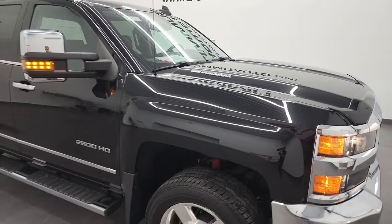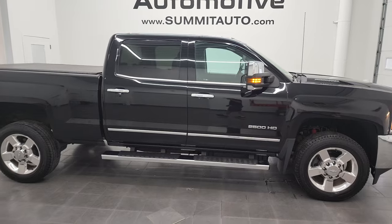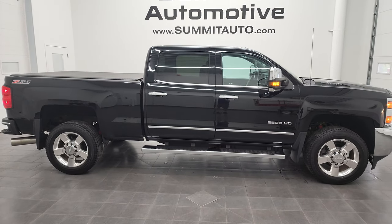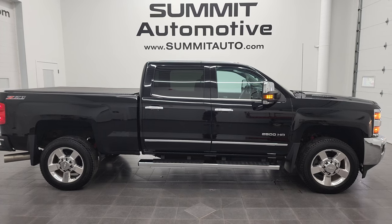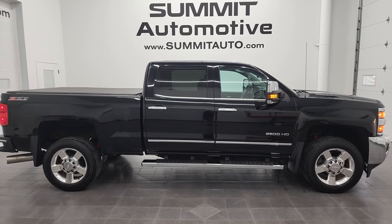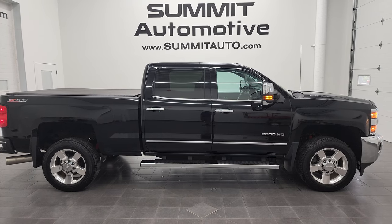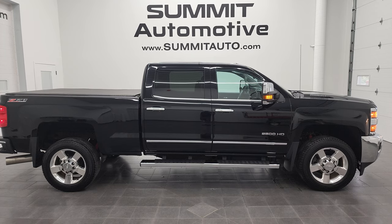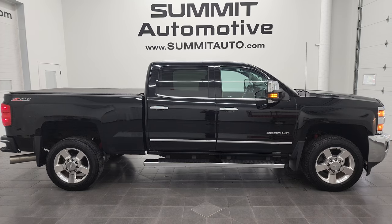I would highly recommend this truck from a quality and condition standpoint — I don't think you'll be disappointed. To see more pictures of this truck or any of our other 550-plus new and used cars, trucks, SUVs, minivans, Wranglers, half-tons, three-quarter tons, and one-tons, go to www.summitauto.com — full pictures and descriptions of every single vehicle from two locations. If you'd like to check out more HD videos, go to youtube.com/summitauto.